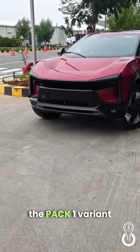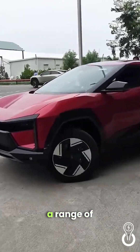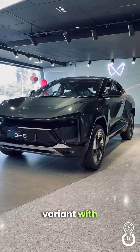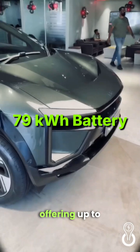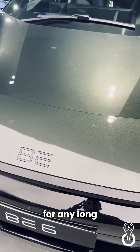With two battery options — the Pack 1 variant featuring a 59 kWh battery that provides a range of 535 km, and the Pack 3 variant with 79 kWh offering up to 682 km — you're ready for any long journey.